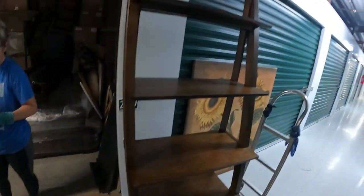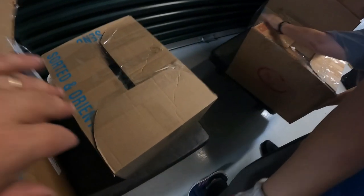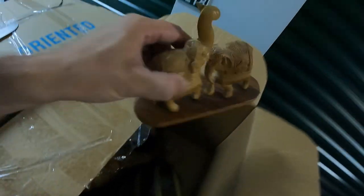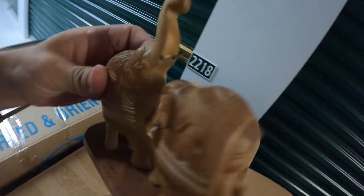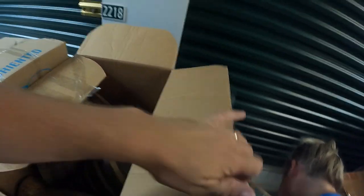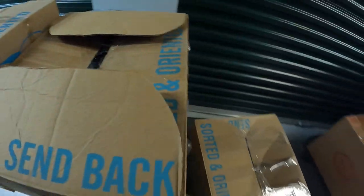So far the boxes don't look anything super great, but this ladder shelf right here is really nice. The couch looks really nice, and I can see some other nice furniture in here. This little elephant is nice - it's wood carved. Some of this looks like trash though.